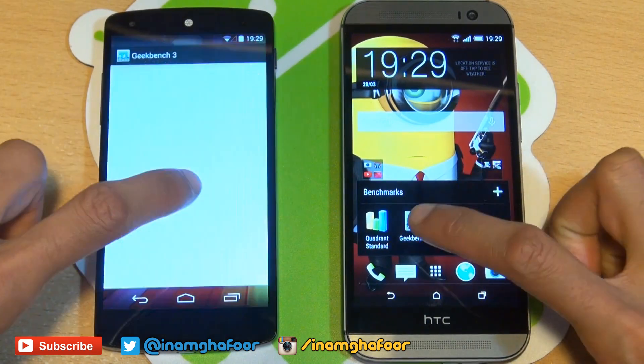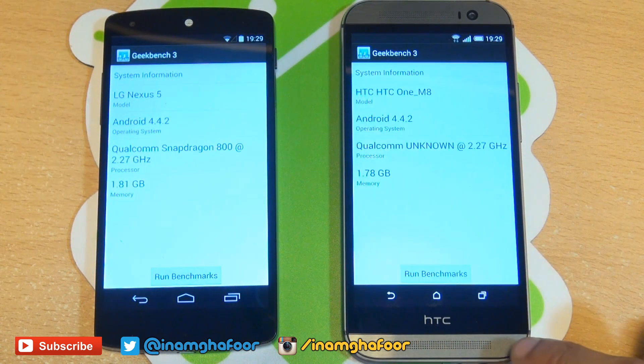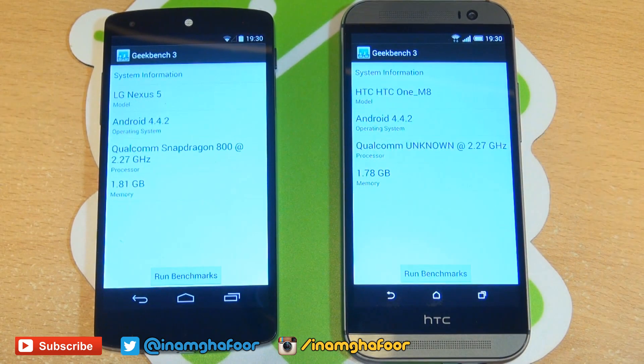This time we're going to go into Geekbench 3, and it gives us a synopsis of the specs of the device. If we just go back, we can see the model name, operating system — both running Android KitKat 4.4.2. You can see the Qualcomm Snapdragon 800 clocked at 2.27, and the Qualcomm Snapdragon 801 clocked at exactly the same, 2.27. The visible memory is 1.81 GB on the Nexus 5 and 1.78 GB on the HTC One.